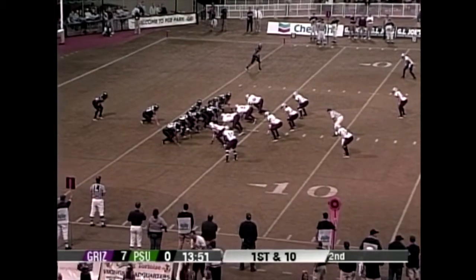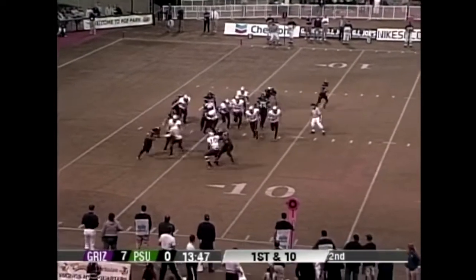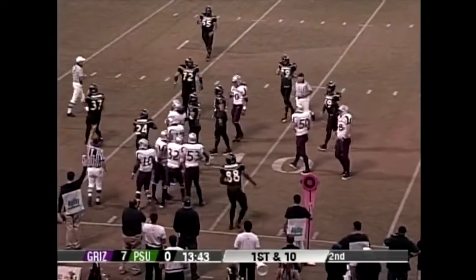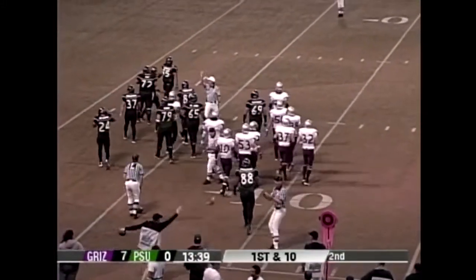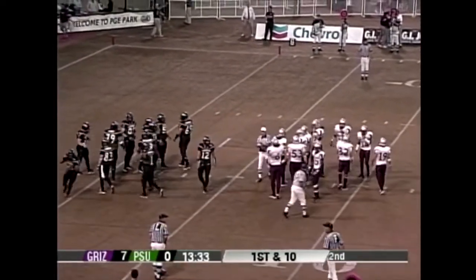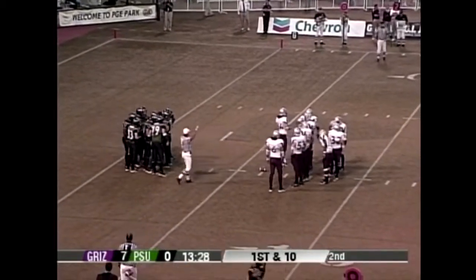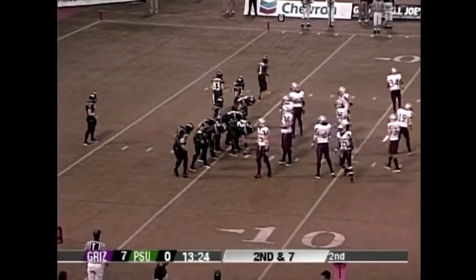Portland State takes over, first and ten. Their starting field position has been terrible all game. There's a carry to the outside by Kalena Ho'okana — a real good play out there by Quentin Freeman and Lauren Utterback also coming up to play the run. The Vikings are again in that 22 personnel group — two tight ends, two backs — and they love the lead block with the halfback. Second and seven from the six.